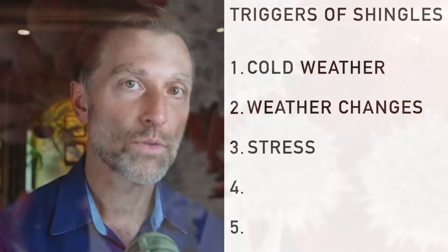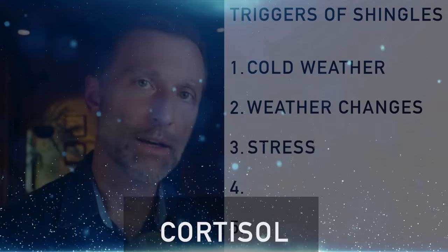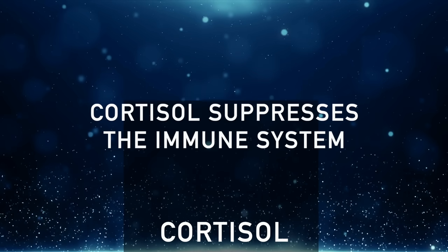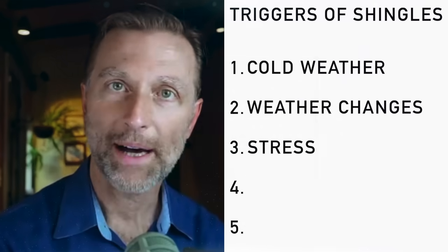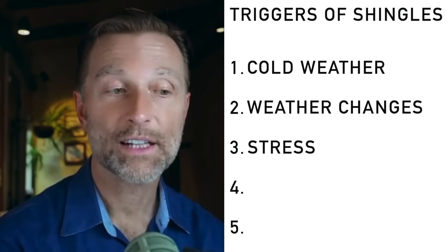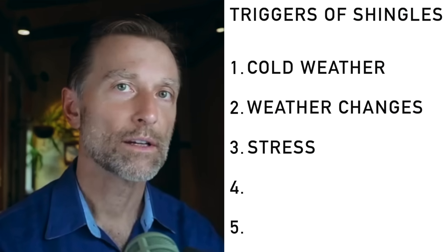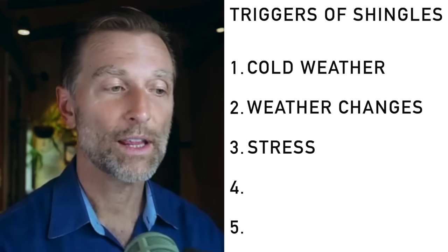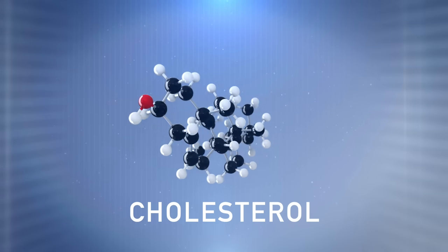Women going through menopause lose ovarian function, and the adrenals have to take over. There's always a spike of cortisol, and cortisol suppresses the immune system — that's when these symptoms pop out. I did a video on how to build up these hormones during menopause; it has to do with feeding the precursor for the hormones, which is cholesterol.